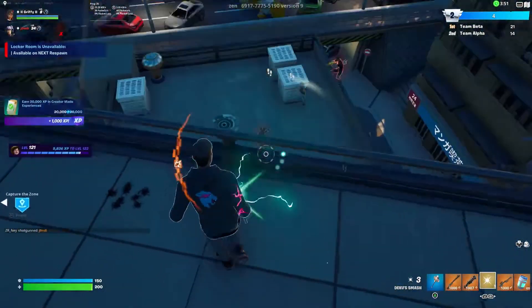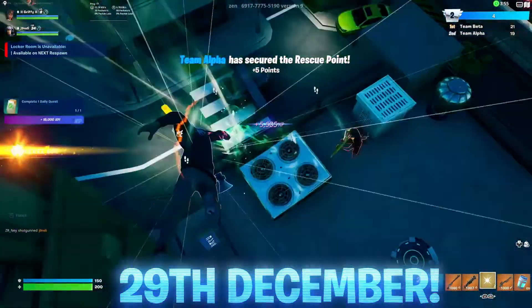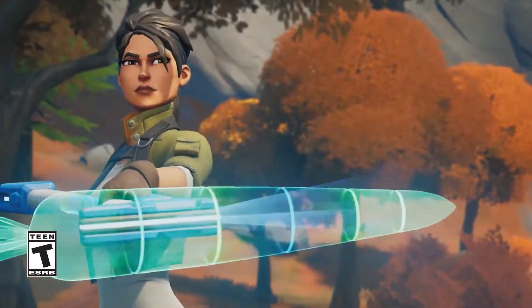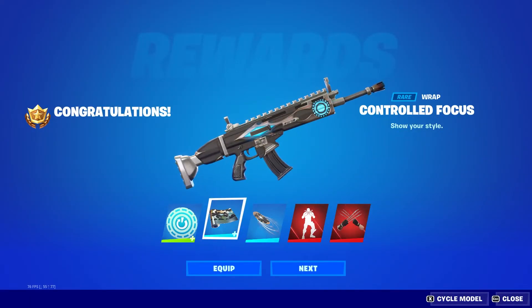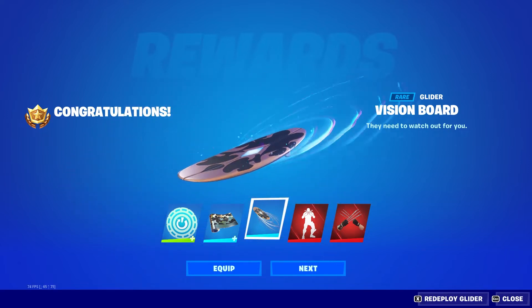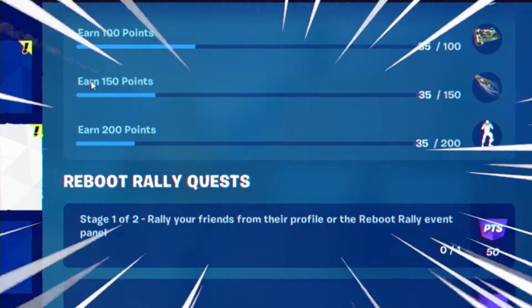These rewards will be leaving the game on the 29th of December, so make sure you claim them for yourself right now. The Reboot Rally rewards are still live and players can still get their hands on the Focus Emoticon, the Controlled Focus Wrap, and the Vision Board Glider. To find these free rewards, make your way over to the Quest tab and you should see the Reboot Rally rewards waiting.